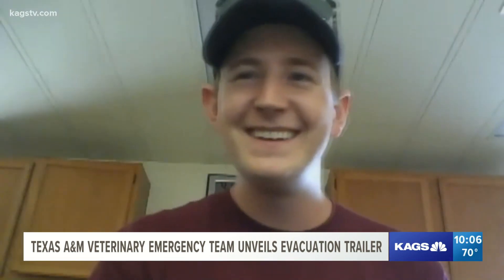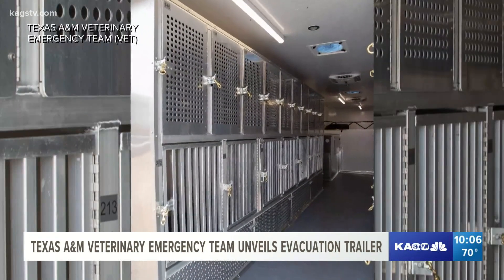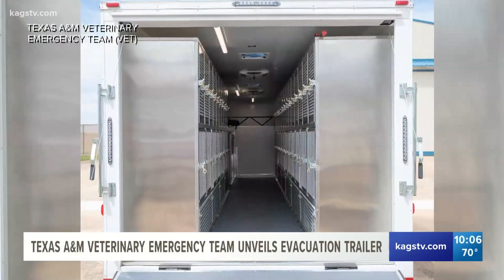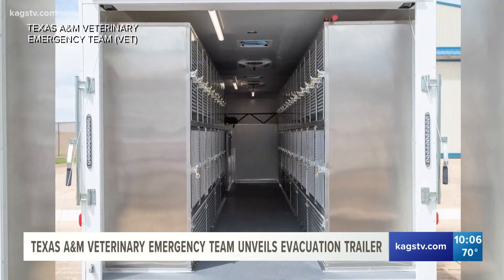Garrett Carr, the vet logistics supervisor, says in the beginning they had a good idea of the functionality they wanted out of the unit, and after that, it was all about finding the right items needed to make it all work. We were able to find a company that specializes in animal containment in mobile rigs.